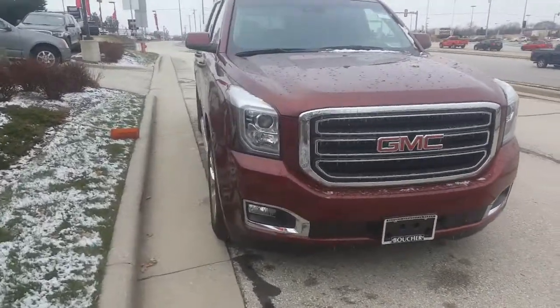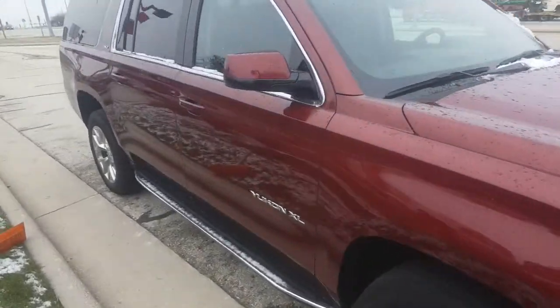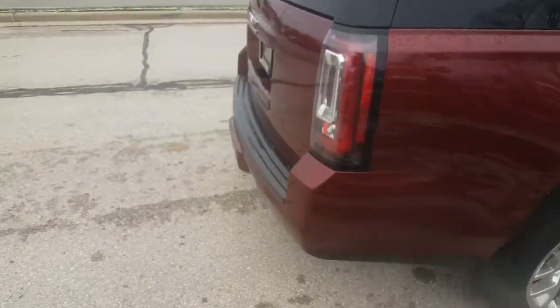Hi Courtney, Greg Prince here with Boucher Buick GMC in Waukesha, Wisconsin. I hope you had a nice Thanksgiving weekend. Luke tells me that you have an interest in this 2019 GMC Yukon XL SLT.